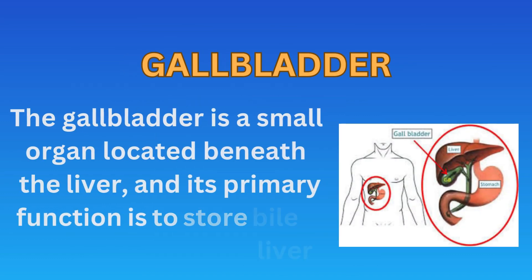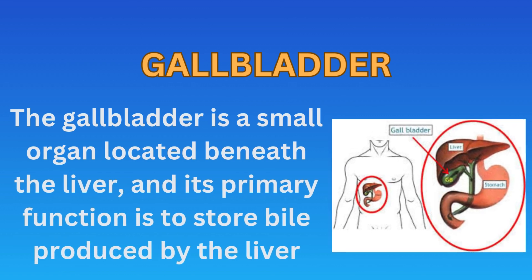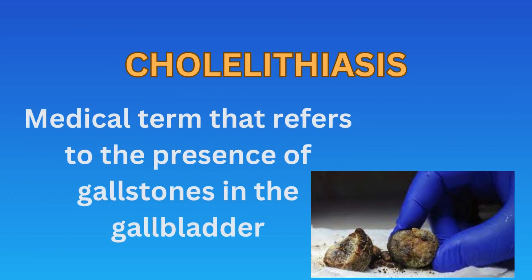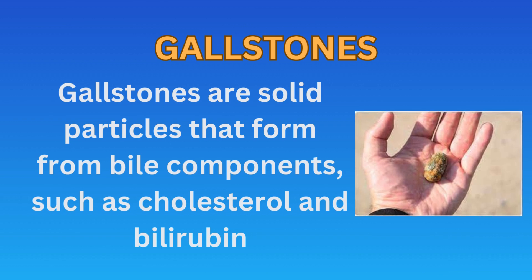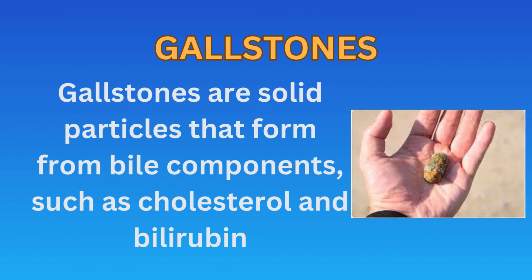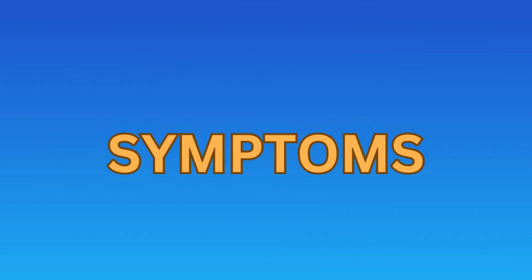The gallbladder is a small organ located beneath the liver, and its primary function is to store bile produced by the liver. Cholelithiasis is a medical term that refers to the presence of gallstones in the gallbladder. Gallstones are solid particles that form from bile components, such as cholesterol and bilirubin. The number of gallstones and their size varies. Symptoms of the patient with gallstones varies, depending on the size and position of the stone.